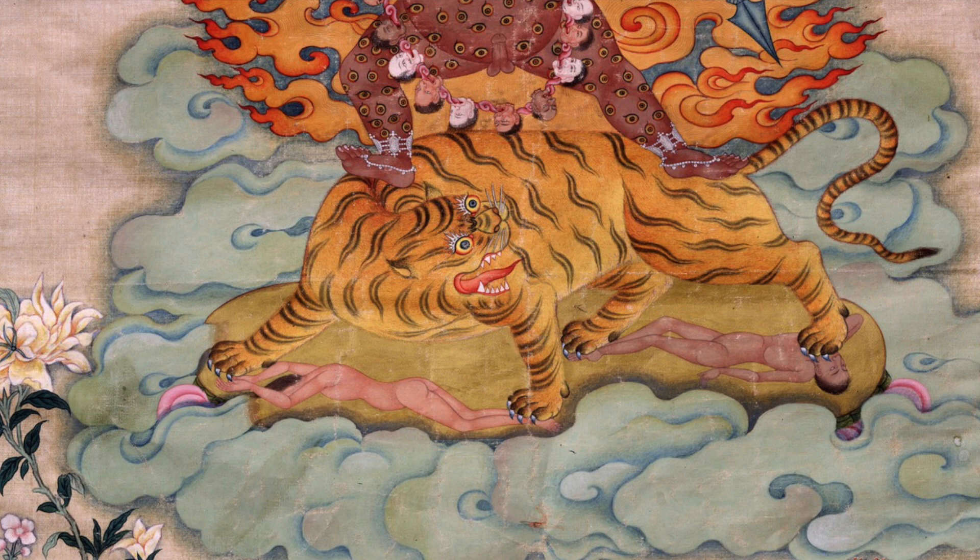He stands atop a tiger, and the tiger itself is standing on two corpses. This is very unusual. I've really only found one other depiction of this naked Dorje Drolo with the eyes, and it comes out of a Zikdun terma. There are many Zikdun termas, and I have not spent time tracking it down — the only ones I've found are this particular painting and then an initiation card.